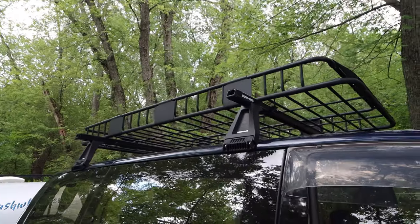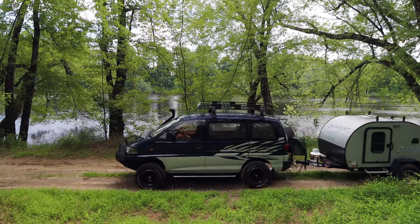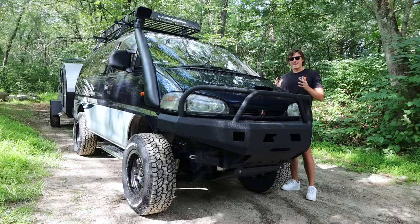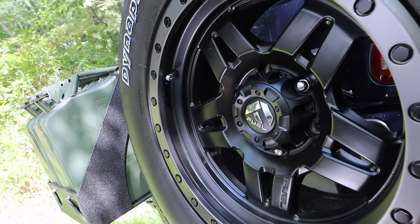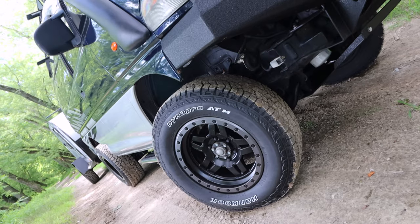This rhino rack, flash billet aluminum hitch is pulling this 2022 Bushwhacker camper trailer, that we're going to see if I actually fit in in a little bit. I'm doubtful. And it's riding on these fuel off-road wheels, wrapped in some meaty, hand-cooked DynaPro tires.